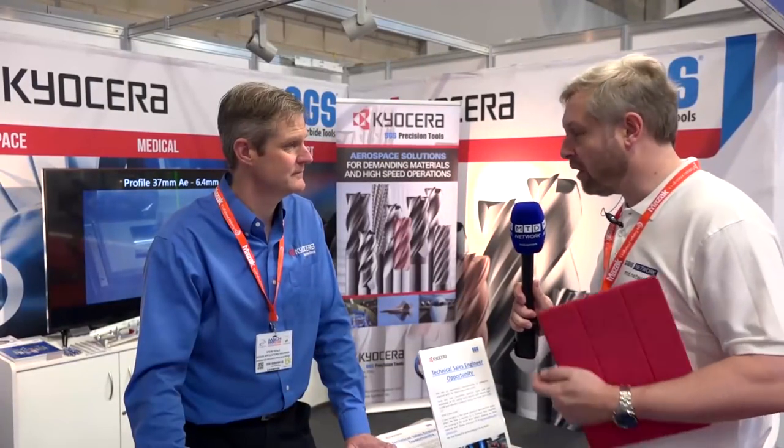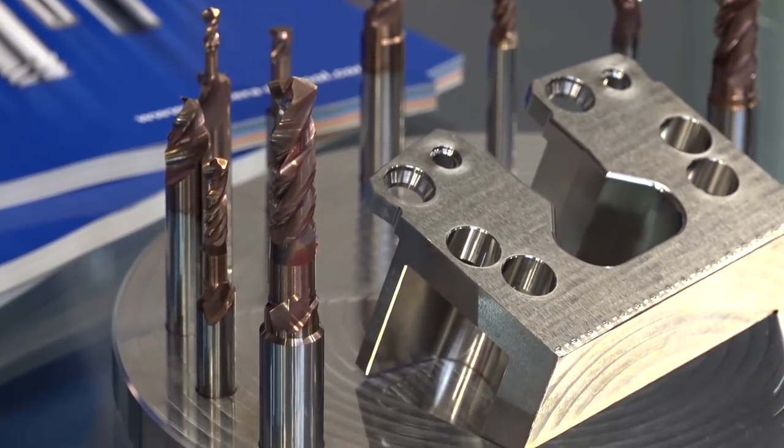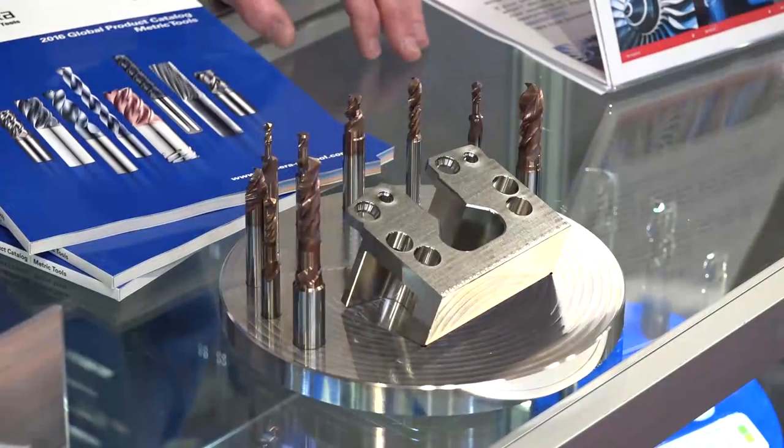Steve, Kyocera SGS, known for high-end bespoke tooling — what are you showcasing at MAC? One of the things we're showcasing in particular this year is our multi-purpose tools, where they solve engineering problems with four or five features in one hit.